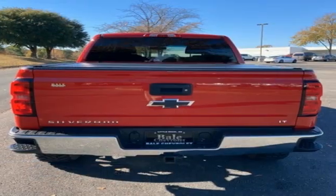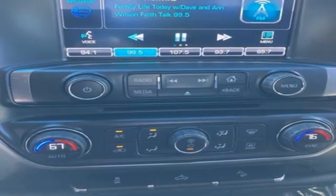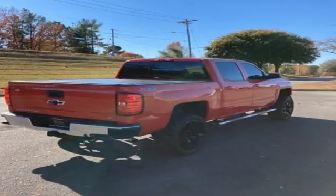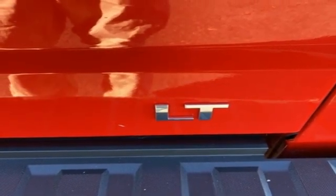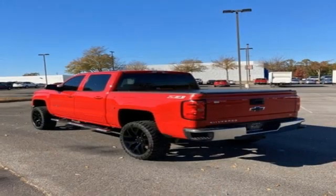Ecotec 3 Engine, Auto Track 4-Wheel Drive, Automatic Transmission, Trailer Hitch Receiver, Bluetooth Wireless Audio Streaming, Manual Tilting Steering Column, Aluminum Wheels, Electronics Shipped on the Fly, and OnStar 4G LTE Wi-Fi Hotspot.